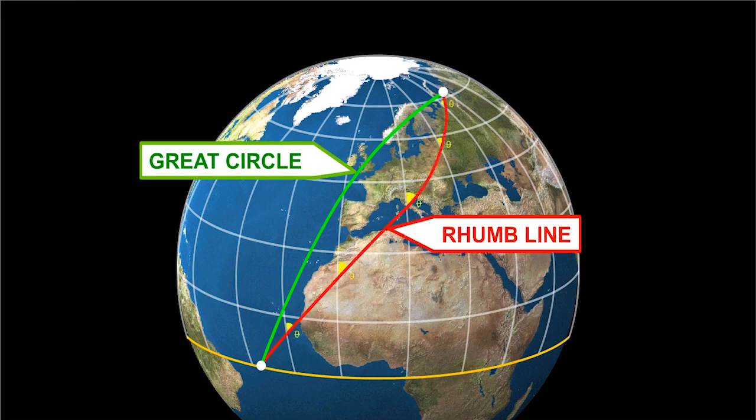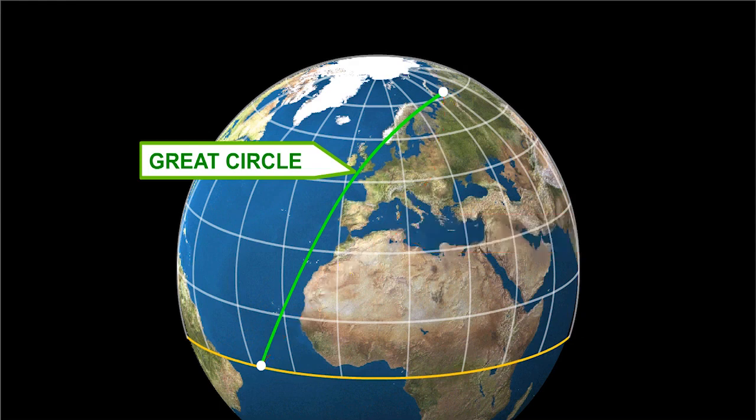A line that does have constant direction is called a rhumb line, and this line will cut each meridian at the same angle. A rhumb line therefore has the advantage of a constant track.